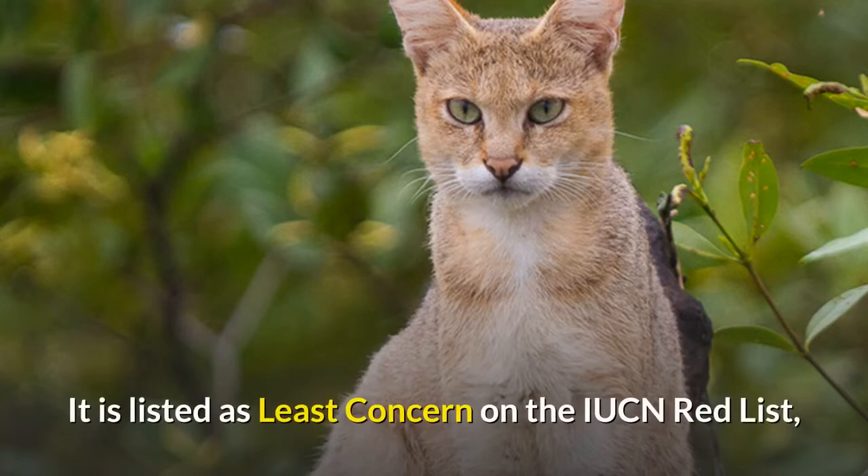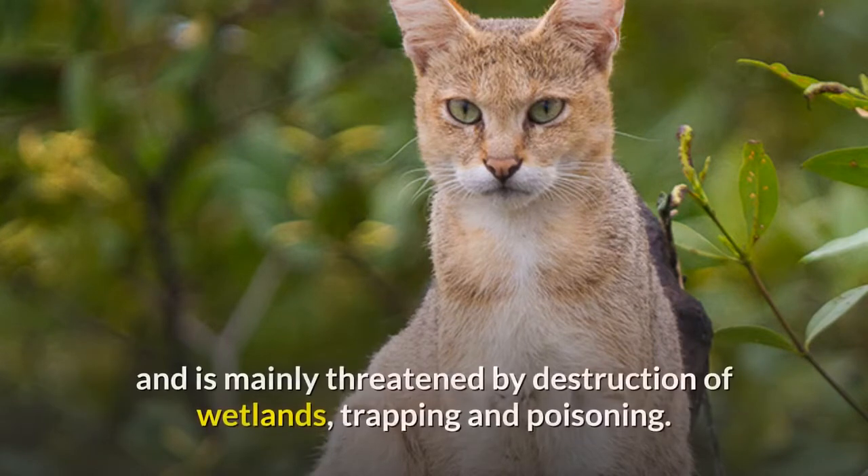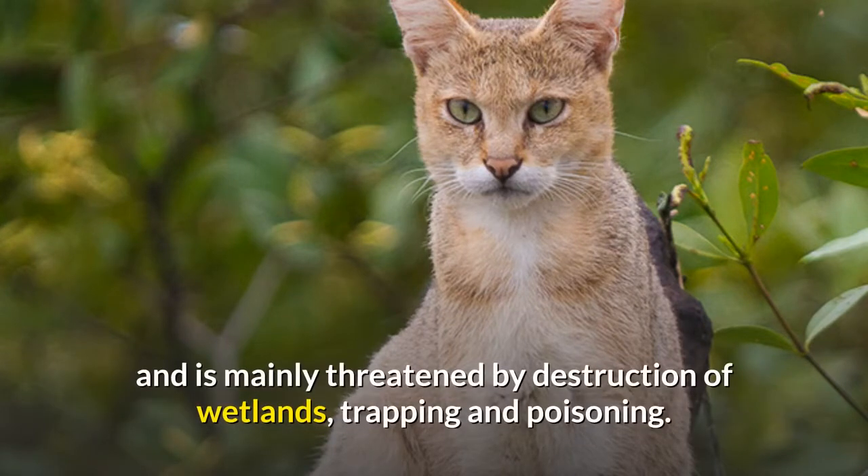It is listed as least concern on the IUCN Red List, and is mainly threatened by destruction of wetlands, trapping and poisoning.